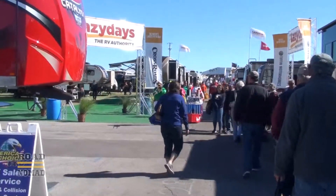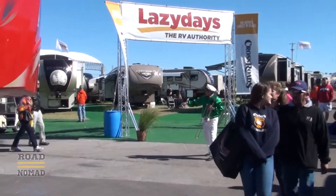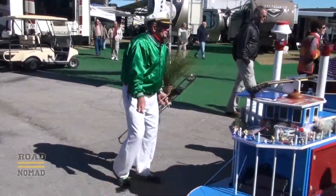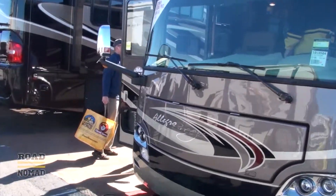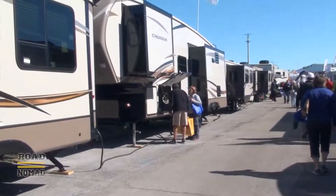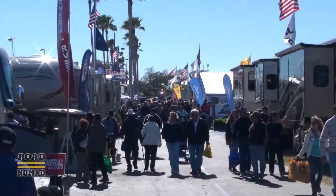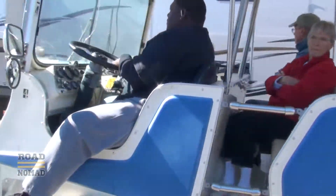We are having such a great time, and there is some outdoor entertainment too. I'm so glad we came early — the fairgrounds are getting packed and it's not even noon. They even have this tram ferrying people around.